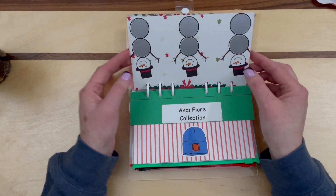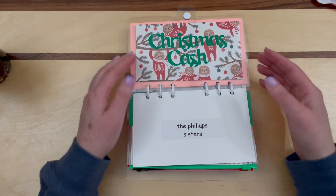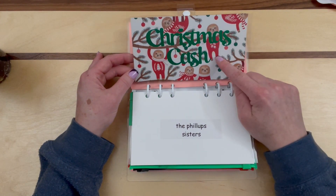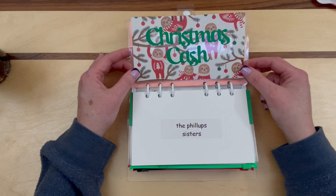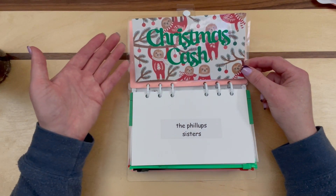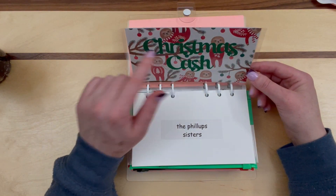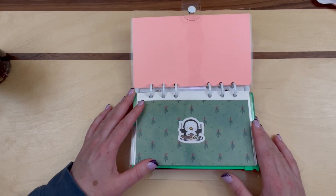The last one is here and it's from the Phillip Sisters in Canada. The envelope is actually from Savannah over at Sav Saves — I had bought it a long time ago and I had to have it when I saw it. So she had sent that to me, but I decided to use it for this one and I put another little Christmas sticker on the back of it.